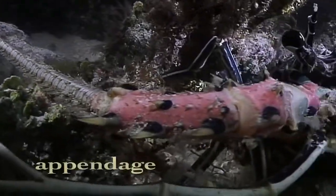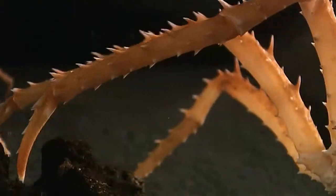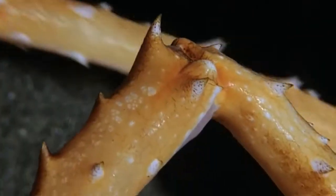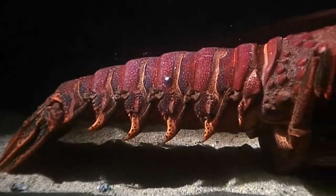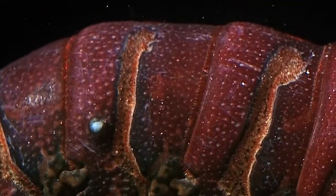Their seemingly countless appendages were deployed in many revolutionary ways. The arthropods' dominance of the sea was greatly aided by one of the most important aspects of their body plan: their skeleton. An arthropod wears its skeleton outside its body. This hard shell serves not only as support, but as body armor, shielding its soft inner organs from harm.